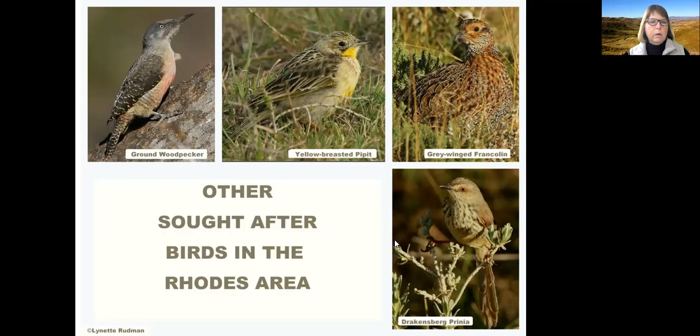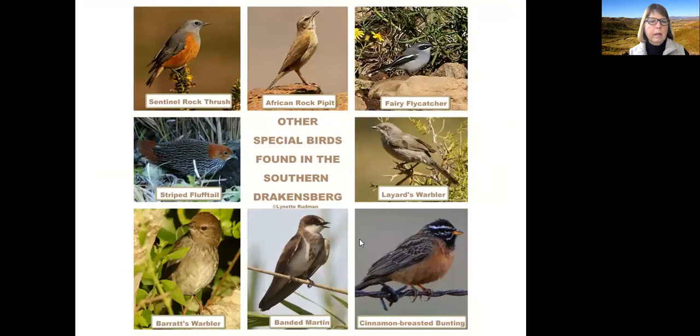Those aren't the only sought after birds. Everyone likes to see ground woodpeckers and yellow breasted pippets as well — they're very special. Grey-winged francolin is also a good bird to see in that area, and Drakensberg prinia, even though they're seen all the way to East London, are also quite good birds. Sentinel rock thrushes are seen there in summer months. African rock pippit you'll often hear calling early in the morning from a rock on the way up to Nordy's Neck Pass. Fairy flycatchers are incredible in that area because there is not so much bush — they tend to be more confiding and walk around out in the open, like the one in this picture here.